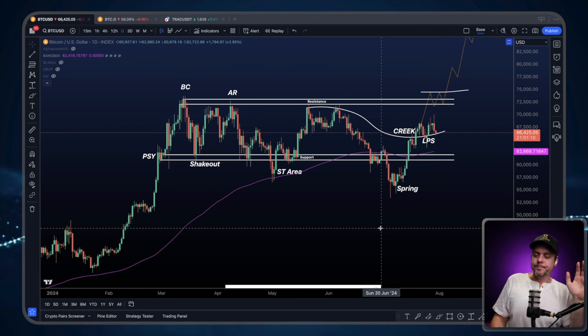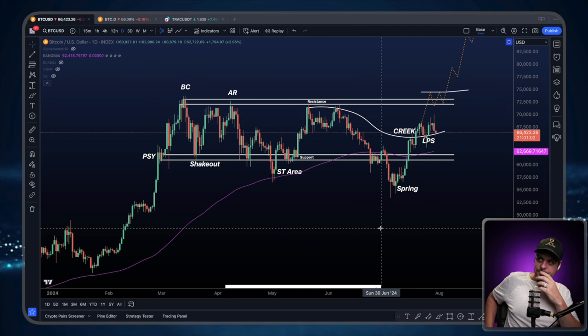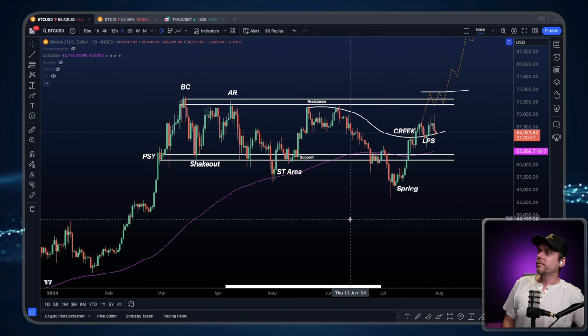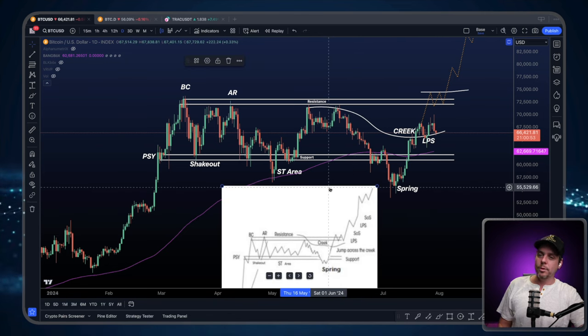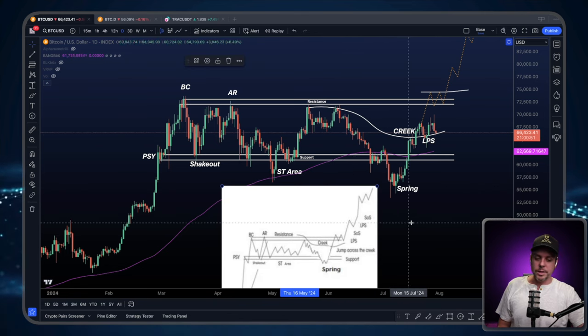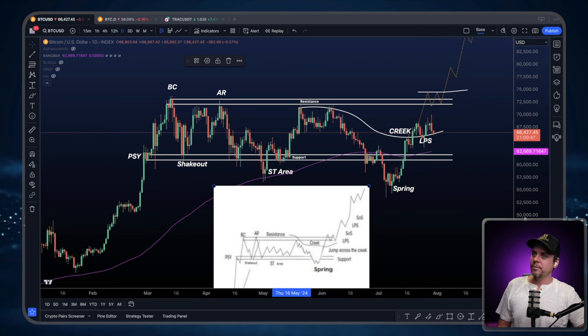Wyckoff accumulation. We have been watching this for a little while now, and this Wyckoff accumulation continues to present itself and continues to move forward. If you've never seen this schematic before, this is a Wyckoff accumulation and we're following it tick for tick.